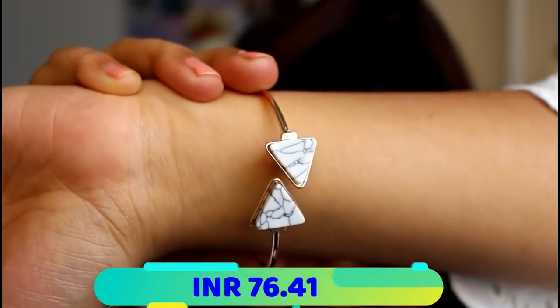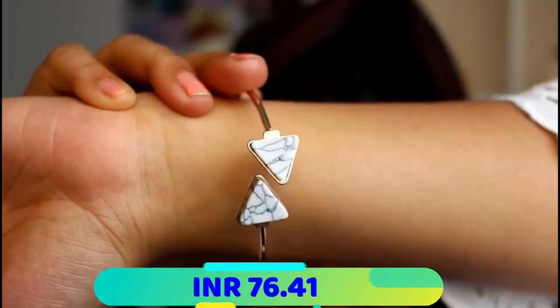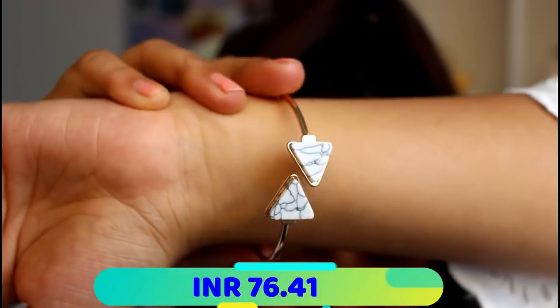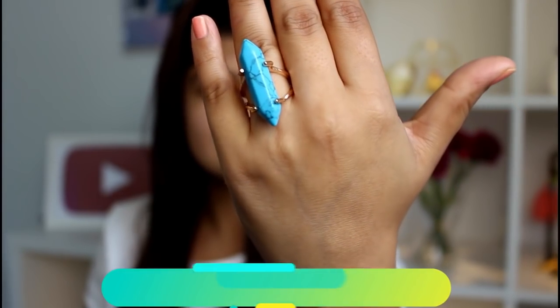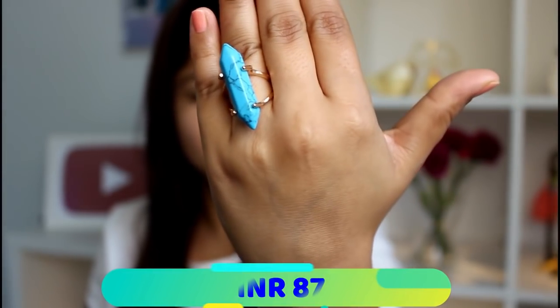Up next is this gold bracelet. It has a white marble triangle kind of finish in the front and it is looking absolutely gorgeous.